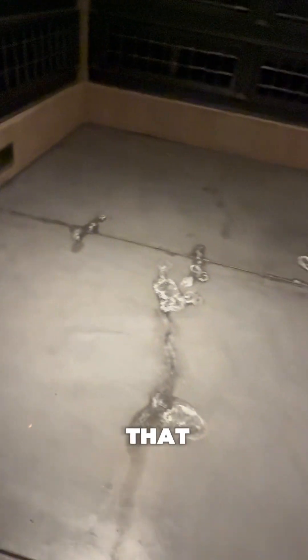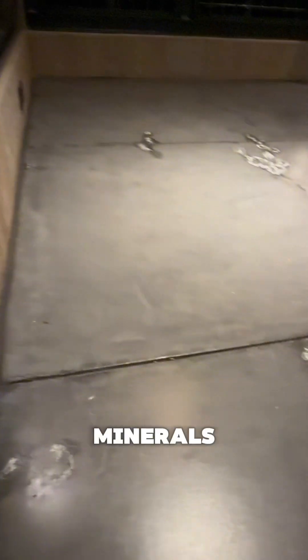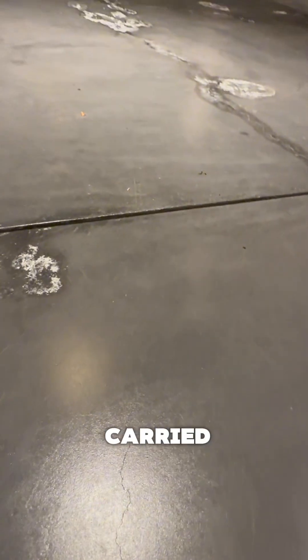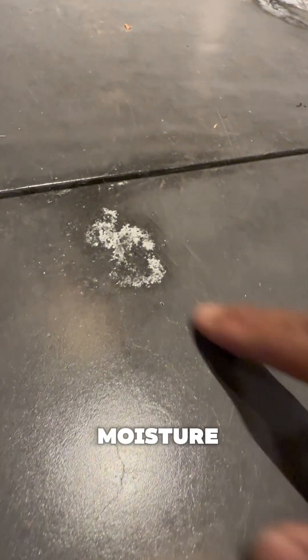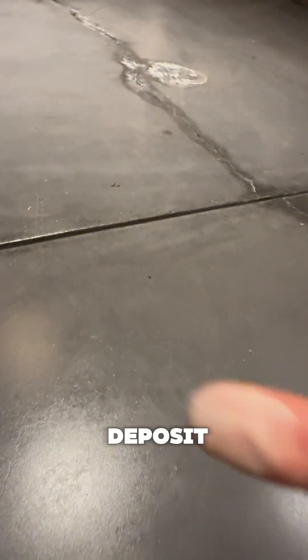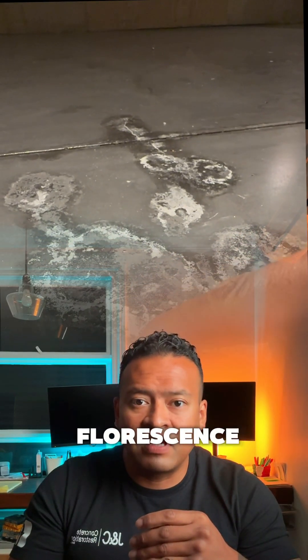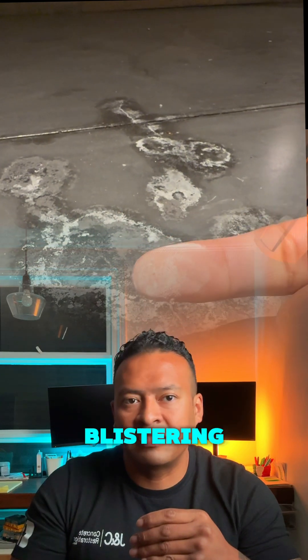It's usually a telltale sign of moisture coming through that concrete slab. Any coating that you put on top can trap that moisture and cause all sorts of issues. The basics of efflorescence is: minerals that are in the soil underneath your concrete slab are being carried through that slab by the moisture. As the moisture evaporates, it leaves that mineral deposit — and that's efflorescence. It's not so much the efflorescence itself, but that moisture that can cause the blistering, the failing, the white hazing.